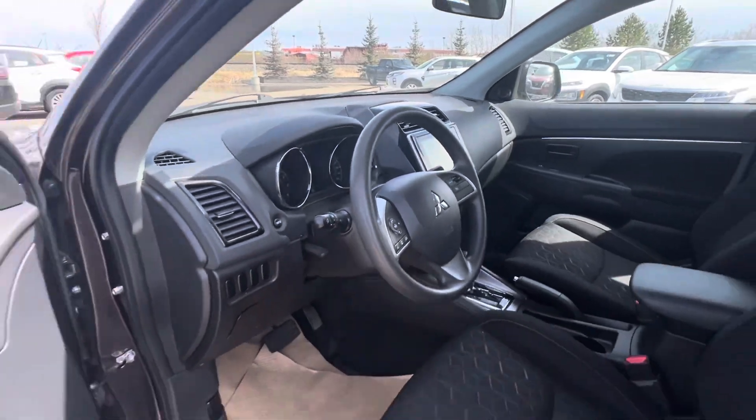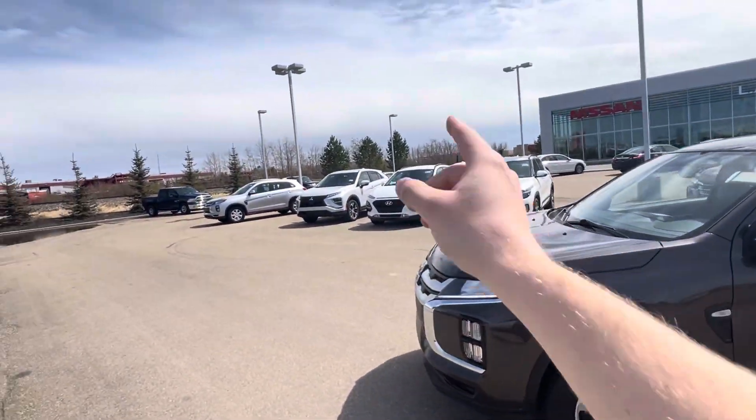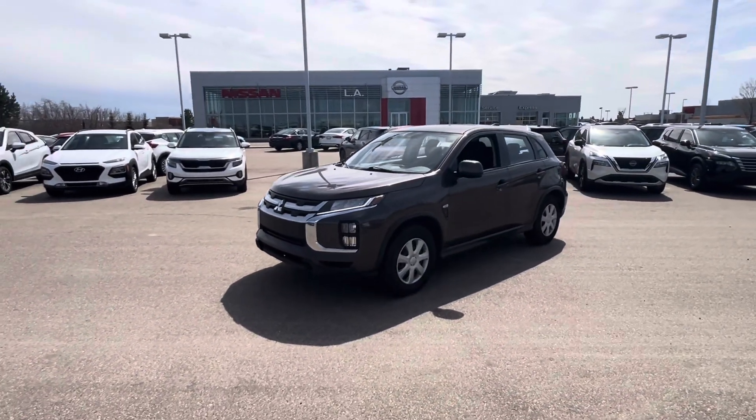Vincent, let me know what you think of the RVR here — beautiful little car. Like I said, I've got a white, a silver one, and a red one somewhere kicking around. So let me know what you think, my friend.